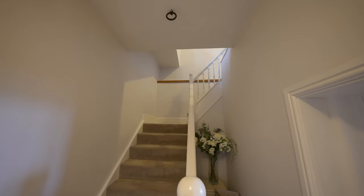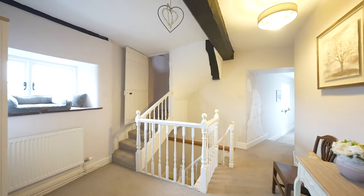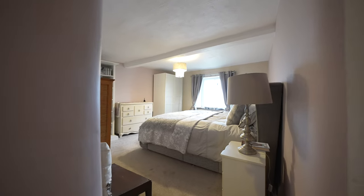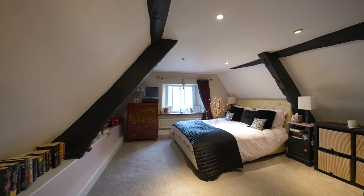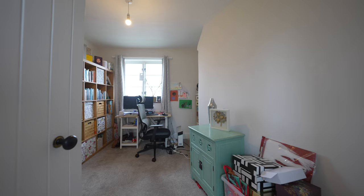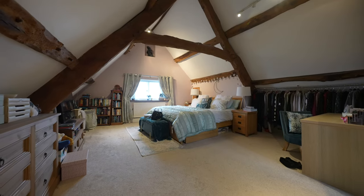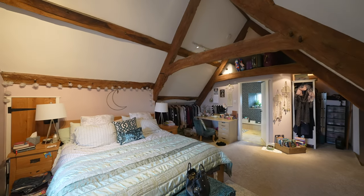There are a further two floors that have six good-sized bedrooms. One of my favourite features has to be the principal suite with its vaulted ceilings and exposed beams.